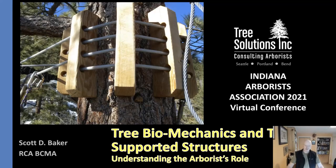Hello, welcome to the Indiana Arborist Association 2021 virtual conference. This is Scott Baker coming to you from Seattle, Washington. I'm going to give you a short talk today entitled Tree Biomechanics and Tree Supported Structures. We only have 30 minutes, so it's a bit of a teaser, and I hope you'll see the handout for some additional information and perhaps get to hear more about this interesting subject in the future.